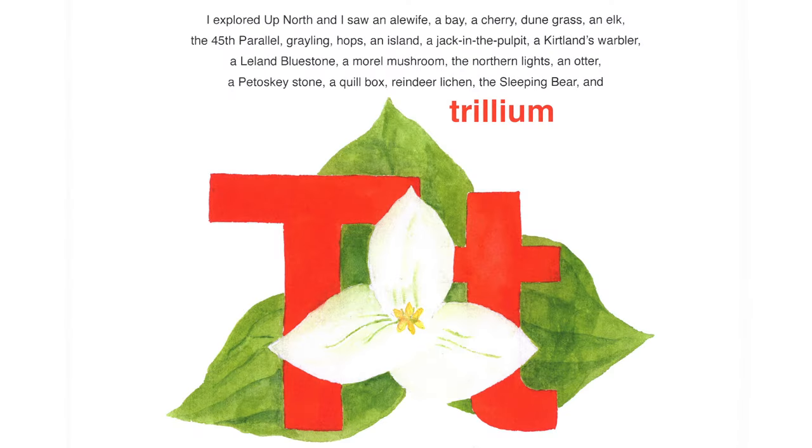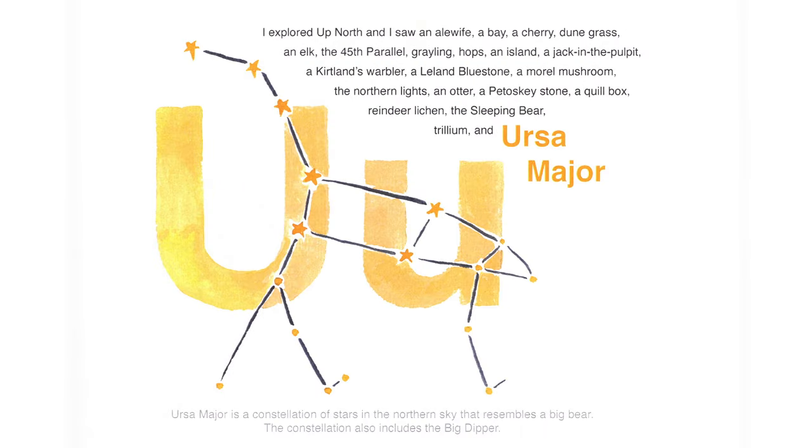As I continued exploring up north, I saw trillium. A trillium flower is a protected wild orchid that blooms in northern Michigan forests in the spring. If you hike out on the Treat Farm Trail at Sleeping Bear in the spring, you will see the forest blanketed in trillium flowers — probably one of the most spectacular images you'll see. I explored up north and I saw Ursa Major, a constellation of stars in the northern sky that represents a big bear. The constellation also includes the Big Dipper.